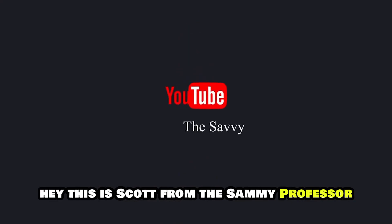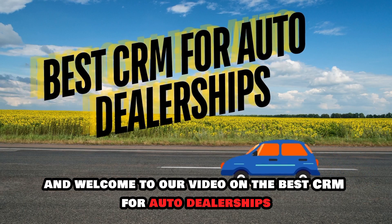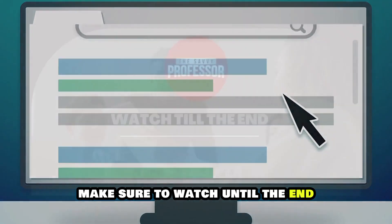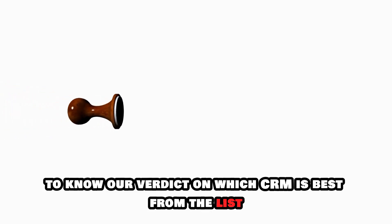Hey, this is Scott from The Savvy Professor, and welcome to our video on the best CRM for auto dealerships. You will find links to the products in the description. Make sure to watch until the end to know our verdict on which CRM is best from the list and why.